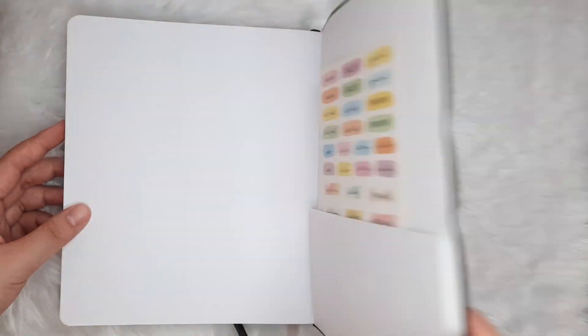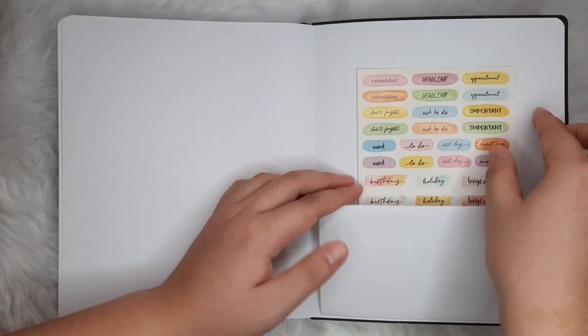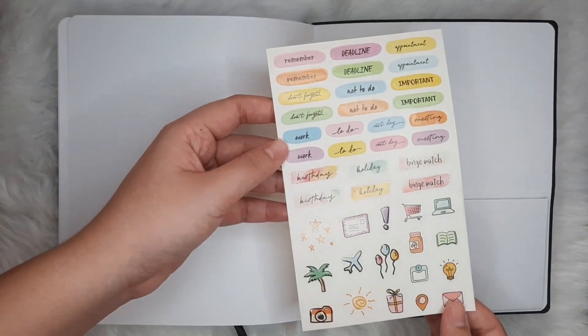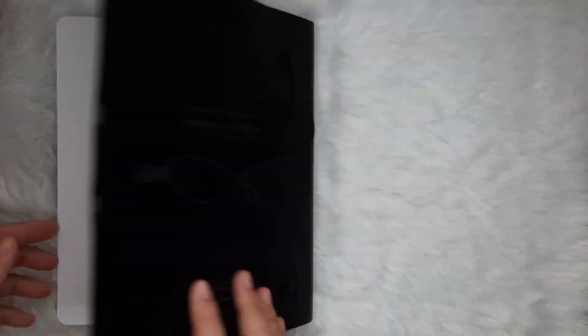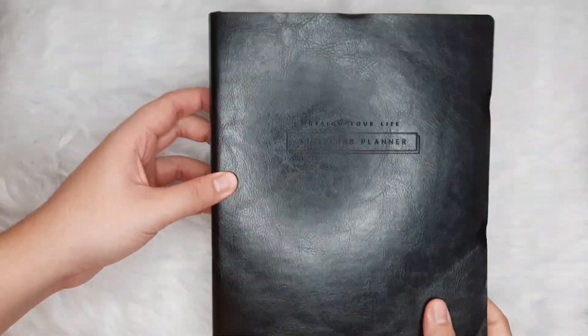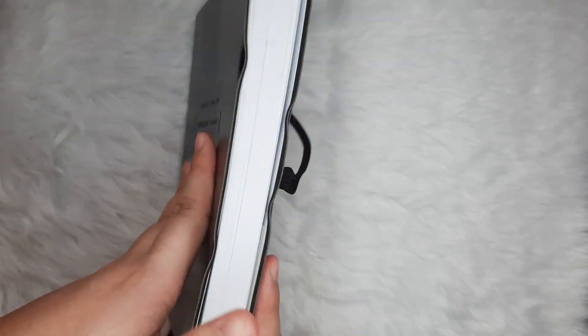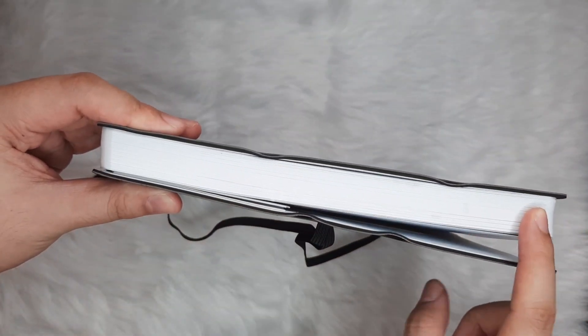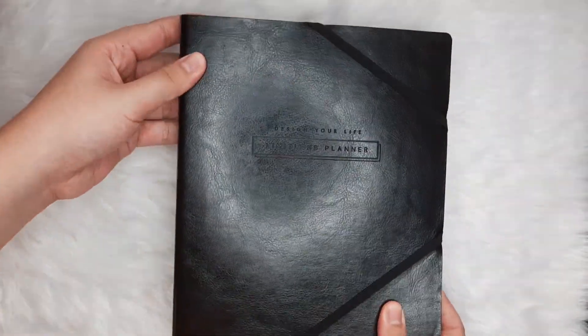Flipping to the back, we have one expandable pocket and, of course, the mandatory sticker sheet in every CNS planner. One of its features in contrast with the DYL and the Back to Basics is that the Limitless doesn't have tabs. However, it has the most number of pages out of the three, and the Limitless definitely gets first place in overall appearance.